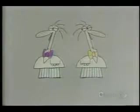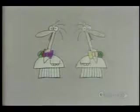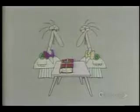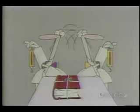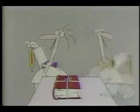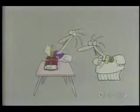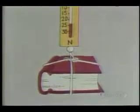Here are two scientists, Professor A and Professor B. They are both equally strong. And here is a very heavy book about science. We are now going to perform a scientific experiment to find out which of the two professors can lift the book with the lesser amount of force. First, Professor A — twenty-four newtons of force.